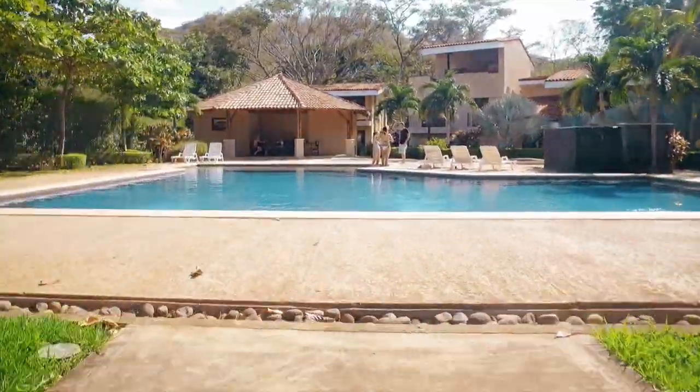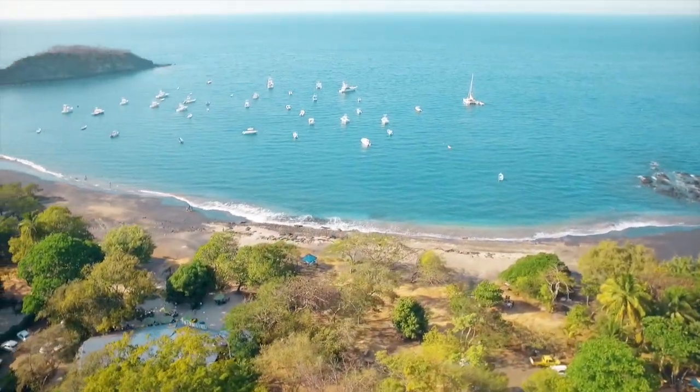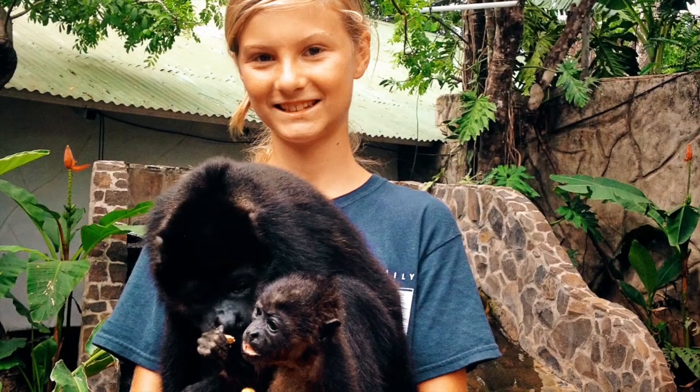Vista Ocotal is centrally located near some of the best beaches on the Pacific coast, including Playa Coco, Playa Hermosa, and Playa Panama. We are also located close to several popular tourist activities.